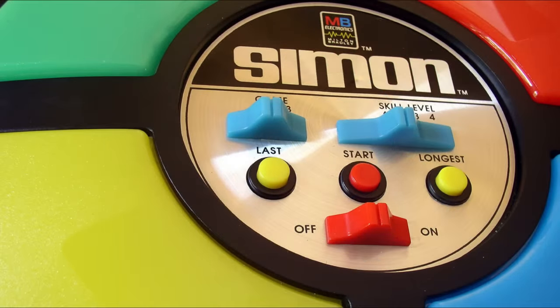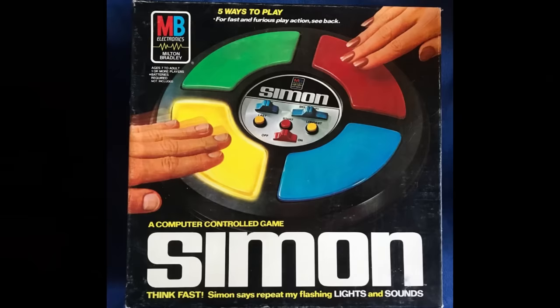That's about $105 in today's money. It became the top-selling toy of 1979, and if kids couldn't have one then, they wanted one for Christmas.